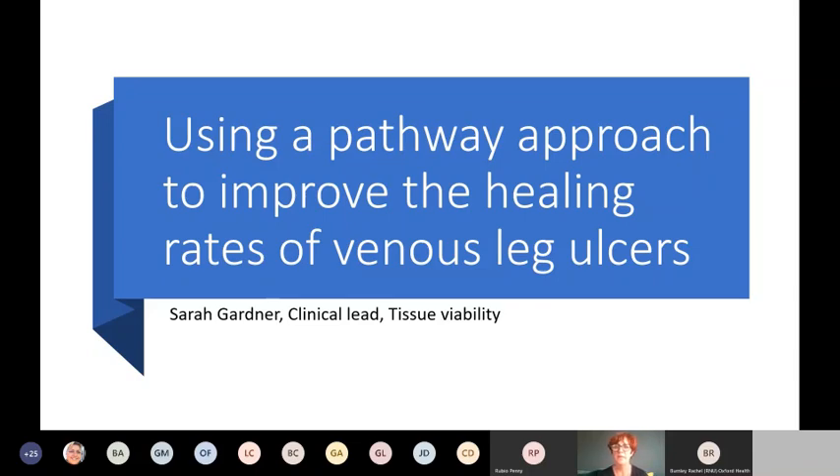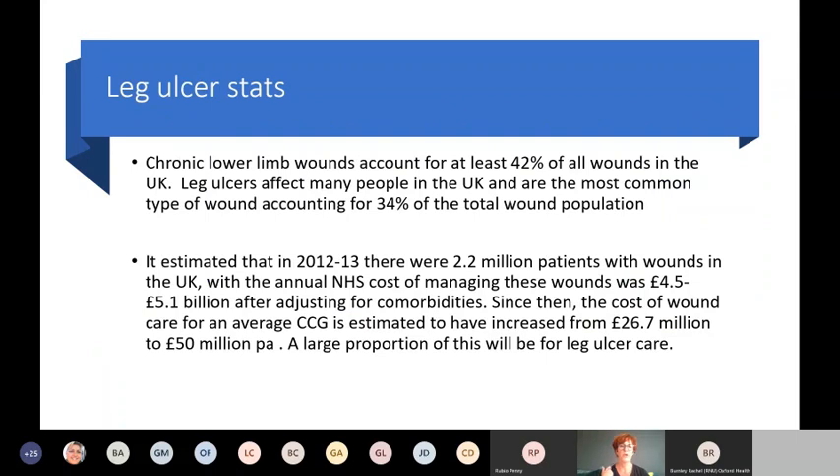Some of you might have been present last week when we did lower limb assessment, which is part of a holistic leg ulcer assessment. This session moves on to: right, what now? So if you've got a diagnosis, you've done your assessment, you've come up with an etiology and you know it's venous — what's the treatment plan? A couple of stats: lower limb wounds account for nearly 50% of all wounds in the UK, based on big studies over the last five years.